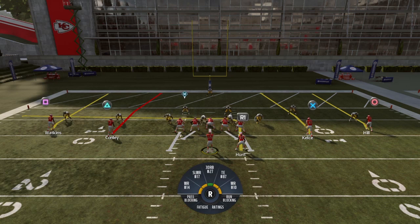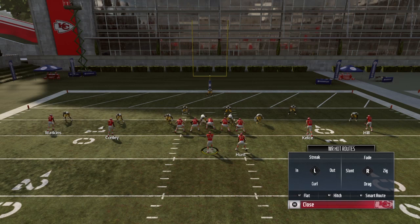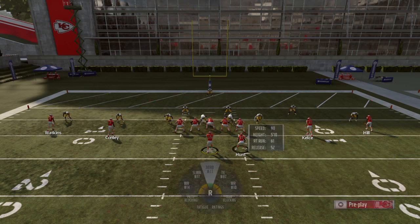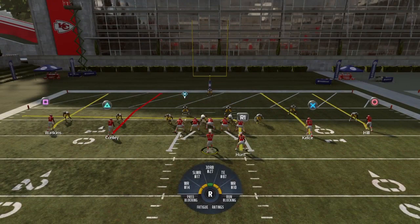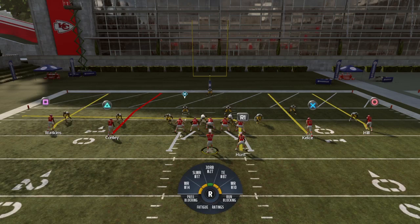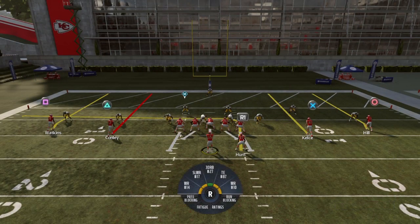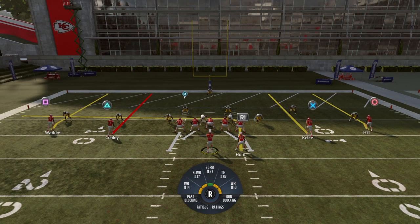This is what the four verticals play looks like. How I attack the seams in the red zone is I simply put my slot guys on streaks. To do that, press Triangle or Y, select Kelsey with X, then press up on the left D-pad or left stick for a streak. See how his route changed — it was curved before, but once you put him on a streak it goes straight. Do the same for Chris Conley: Triangle or Y, select Conley, put him on the streak.